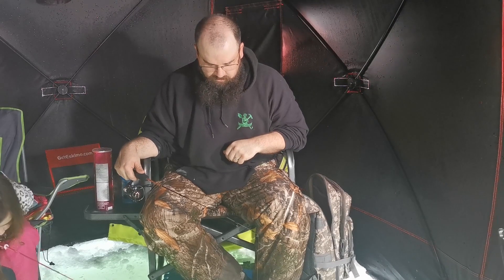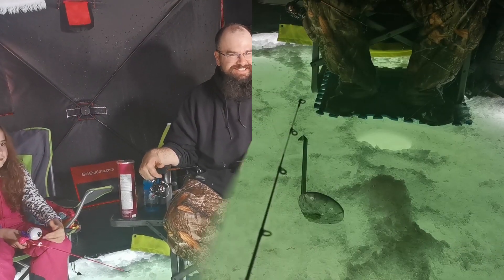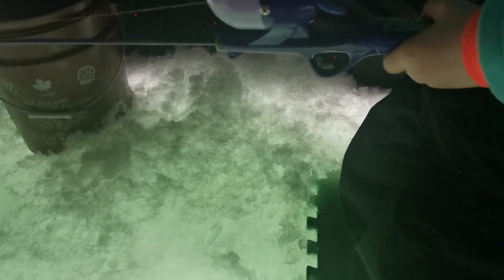We have a little update here — we've moved positions further up the lake. We're in about seven feet of water now instead of the three feet we were in. Fish are biting a lot more now and the girls are getting in on the action. We've had a little bit of luck — we're not skunked, but no keepers yet.